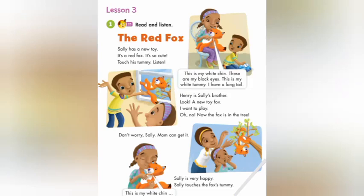The Red Fox. Sally has a new toy. It's a red fox. It's so cute.